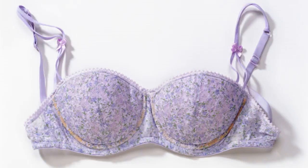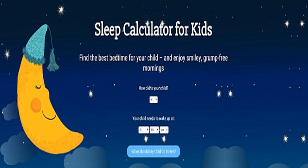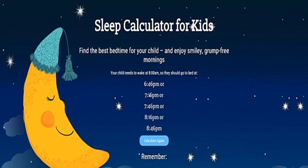A new interactive sleep calculator has been developed to help students take control of their downtime. The student sleep calculator works by assessing an individual's schedule, asking them to input the average time it takes them to fall asleep, what time their lecture is the next morning, how long it takes them to commute and how long, on average, it takes them to get ready in the morning.